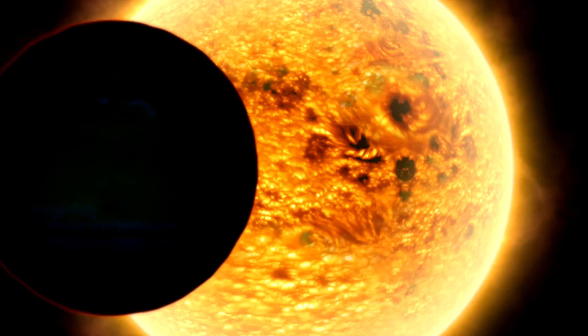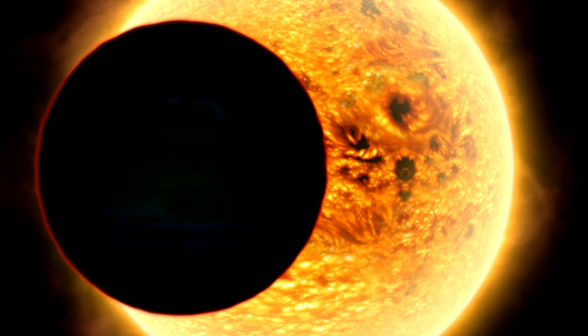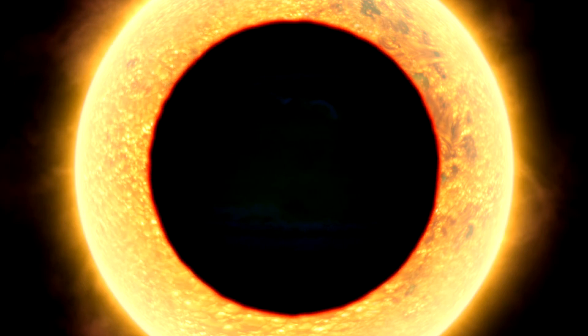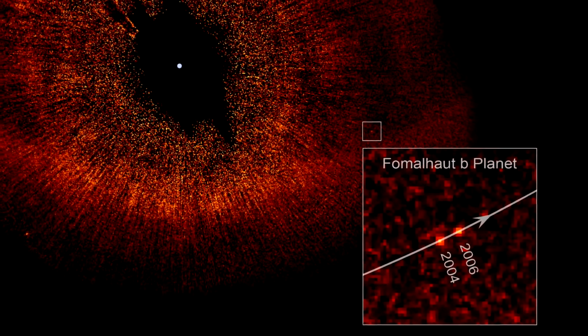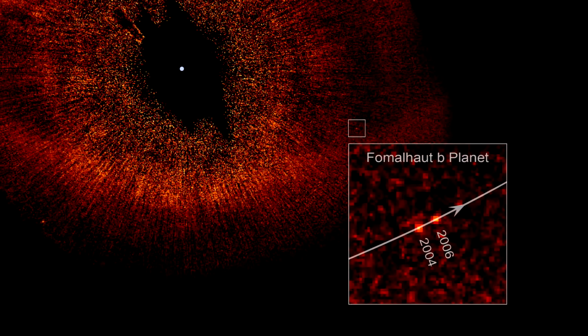Planets around other stars have been detected before, but usually indirectly by looking for clues, like the wobbling motion of a star as a planet orbits it, or a star getting dimmer as a planet passes in front of it. This time, Hubble has given us a rare direct image of an extrasolar planet — and what's more, the first in visible light, the type our eyes naturally see.